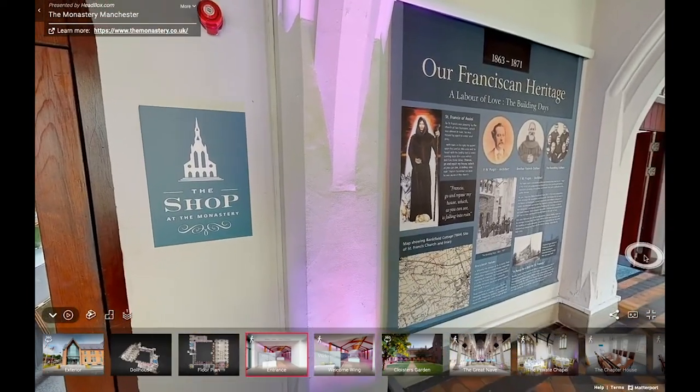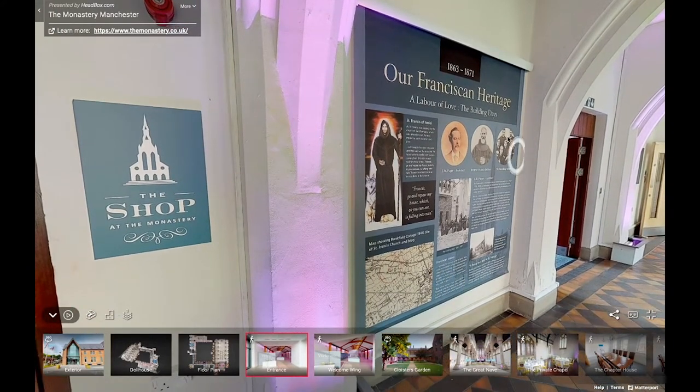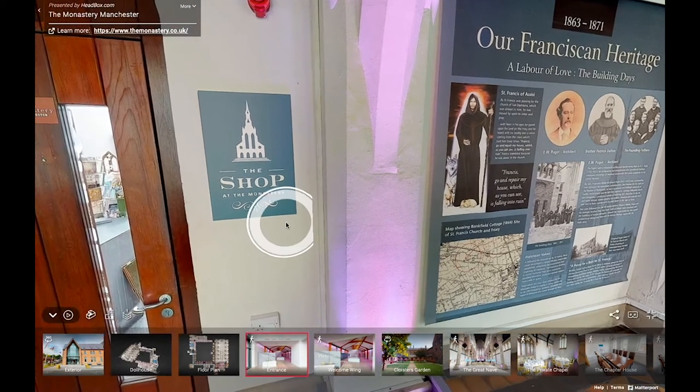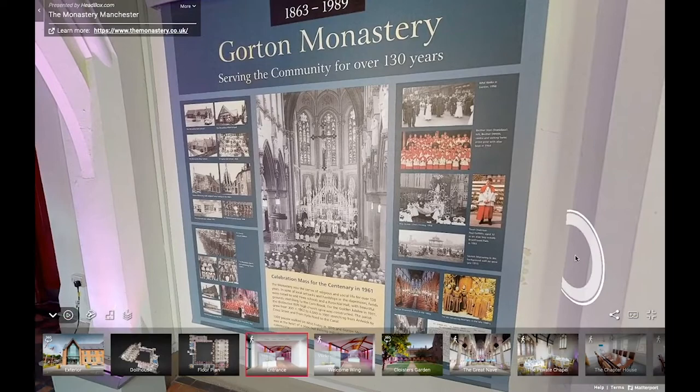The story of the monastery begins in November 1861 when a group of Franciscan friars arrived in Gorton by rail with the aim of establishing a parish and building a friary. The site was Bankfield Cottage, surrounded by approximately four and a half acres of land just off Old Gorton Lane. The Franciscans would have seen the nearby town of Gorton, inhabited by about 3,000 people engaged in agriculture, cotton, and emerging engineering industries. Built in stages between 1863 and 1872, the east side of the friary wing was first, followed by other wings and finally the church. The spire wasn't added until the 50th anniversary of the friars' arrival in 1911.